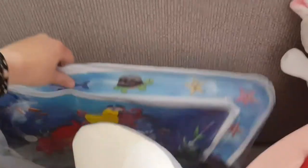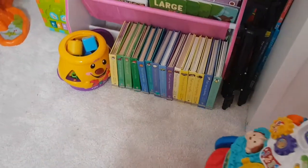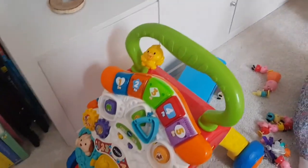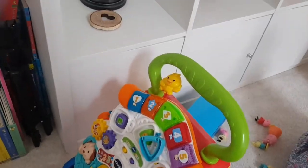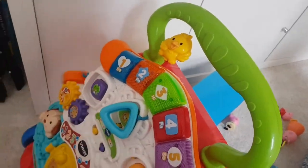Behind here we've got this sensory water mat. Esme has never really played with that at all — she doesn't really bother with it, though since she's been crawling she's been hitting it a little bit more. Over here there's this activity station which she plays with all the time — that is her favourite toy at the minute. It makes lots of different sounds. It's supposed to have a phone here but it didn't come with one as we got it second hand. She actually loves it — she pulls herself up on it and plays with the shapes.